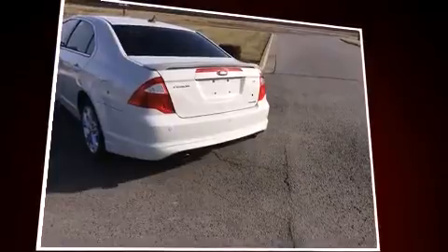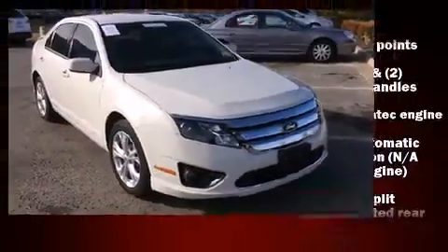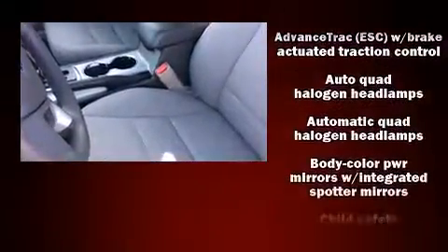A trip computer, front fog lights, and much more are included. Enjoy your favorite music via the stereo system, which features a CD player with MP3 capability, steering wheel-mounted audio controls, and six speakers enhancing the audio experience throughout the interior.